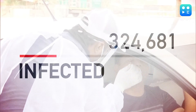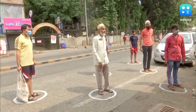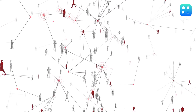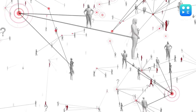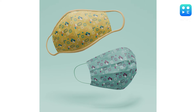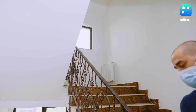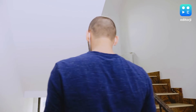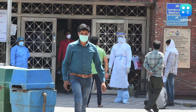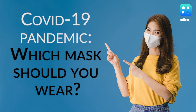As the nation battles a gruesome second wave, face masks and social distancing have become more important than ever before. The novel coronavirus spreads mostly from person to person through respiratory droplets. Face masks have proven to be a simple but effective barrier to help curtail the spread. Whether you feel sick or not, you have to wear a mask whenever you're around people whose whereabouts you cannot account for. Here's a lowdown on the different types of masks and which one you should be wearing to protect yourself.